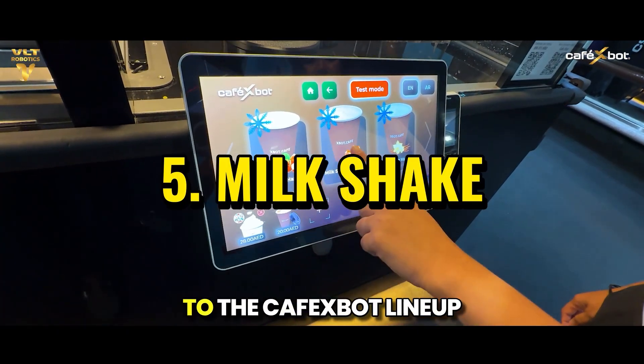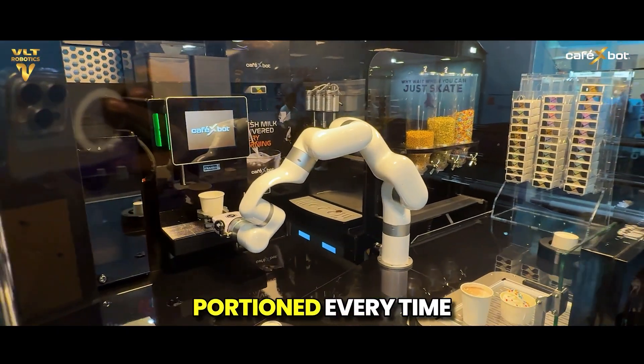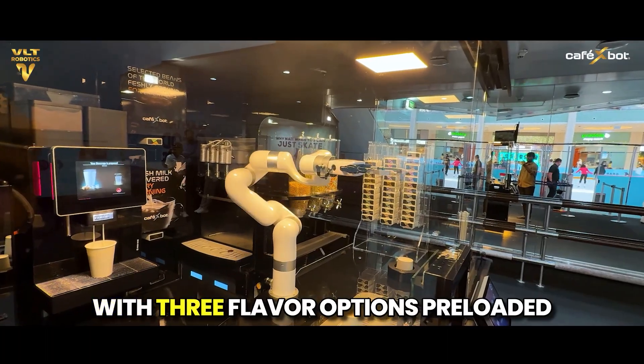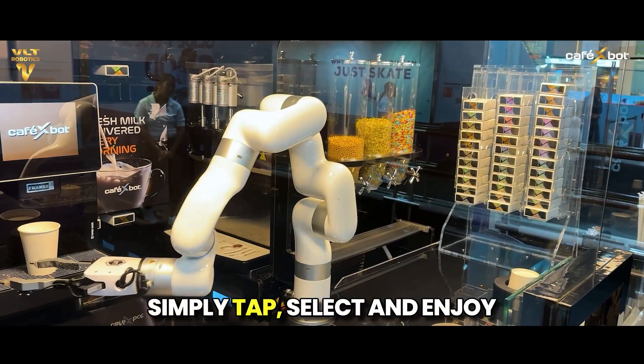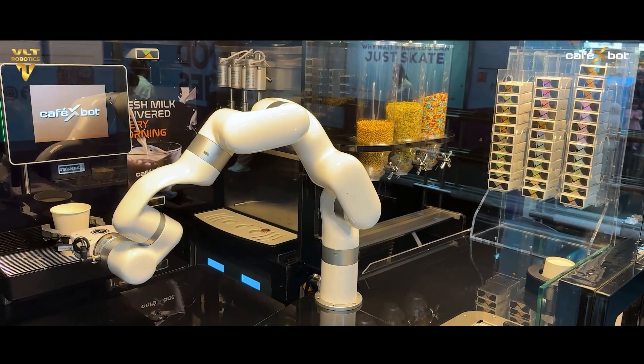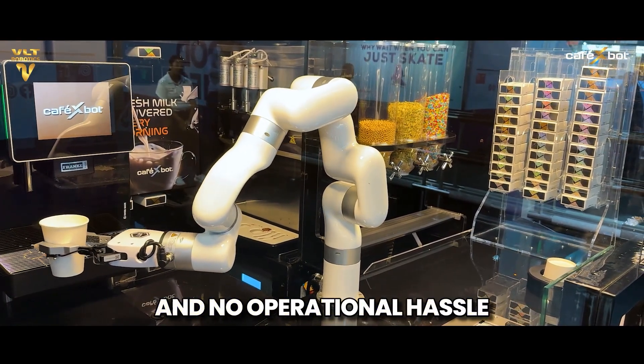Milkshakes bring an indulgent edge to the Café X-Bot lineup, served smooth and consistently portioned every time. With three flavor options preloaded into the system, customers simply tap, select, and enjoy — no delays, no human intervention, and no operational hassle.